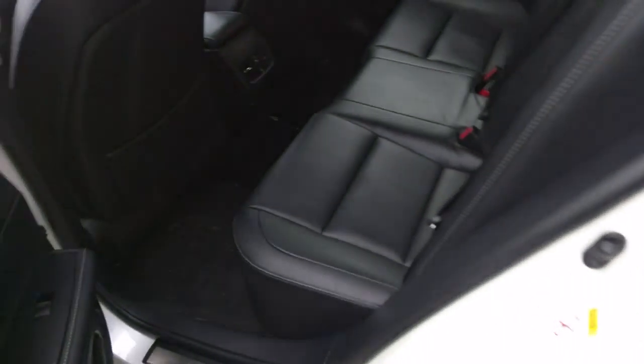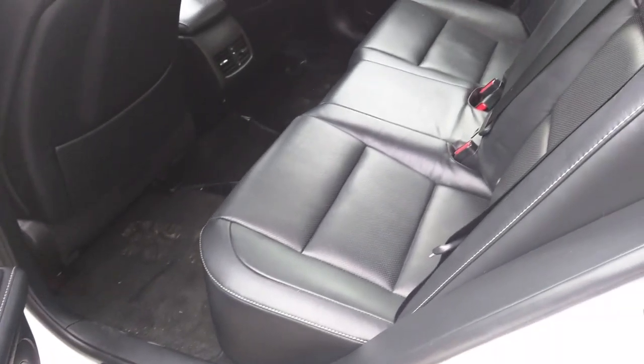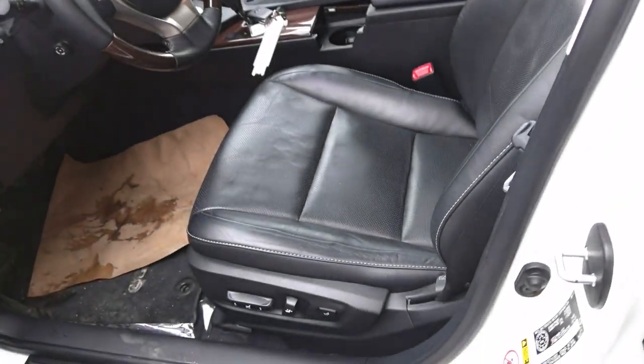It has memory seats obviously, and it's also clean. The leather is looking fantastic, as well as at the front. Thank you Jason, and please give me a call if you're interested in this vehicle.